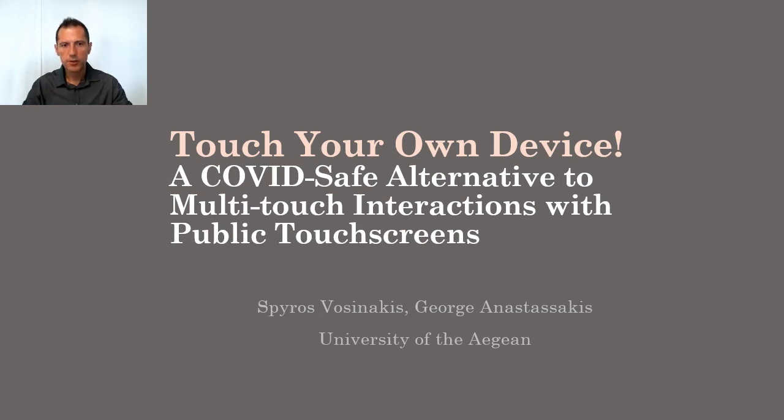Hello, my name is Spyros Vosinakis. I am an assistant professor at the University of the Aegean, and the work I'm going to present has been done together with George Anastasakis, postdoctoral researcher in the same university. Our paper is called 'Touch Your Own Device: A COVID-Safe Alternative to Multi-touch Interactions with Public Touchscreens.'